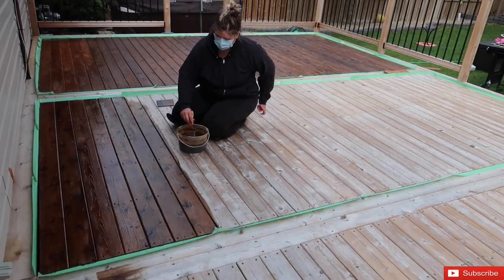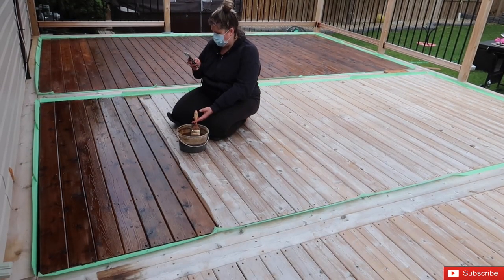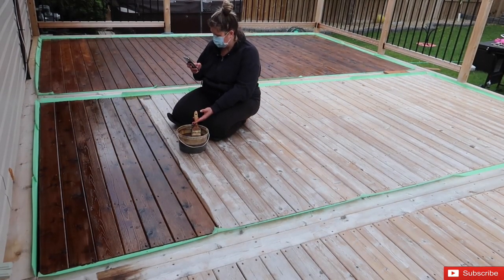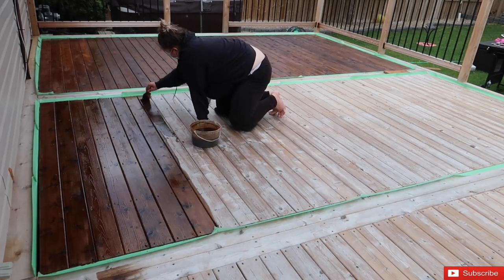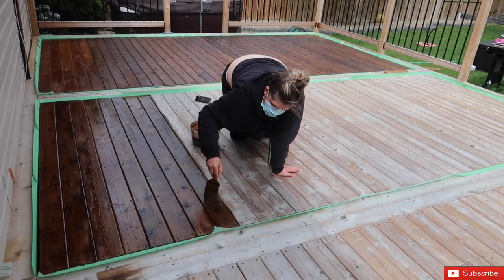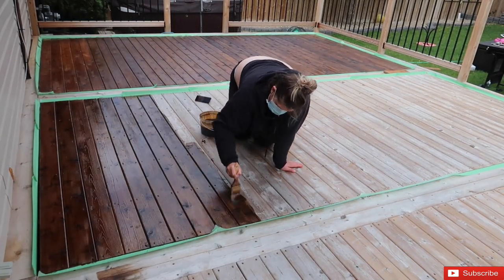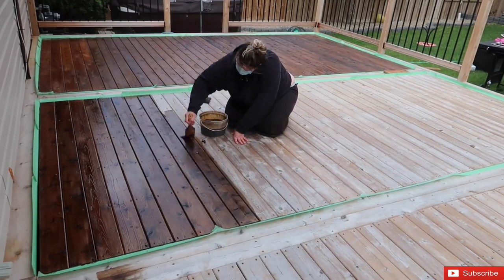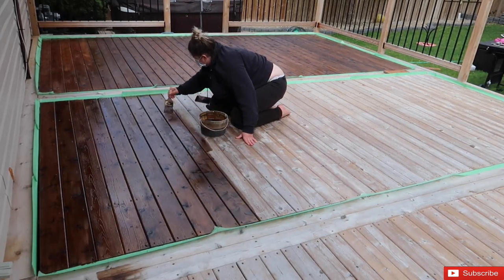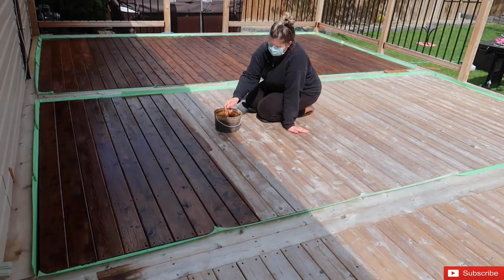It also — maybe it had to do with the fact that I was pregnant — I just didn't want to be down on the ground doing this; it was just annoying. Maybe I would try it again one more time, but yeah, this is definitely a project, especially a deck of this size. We have a fairly large deck so it definitely took some time.